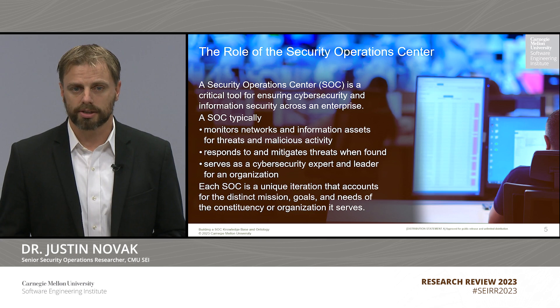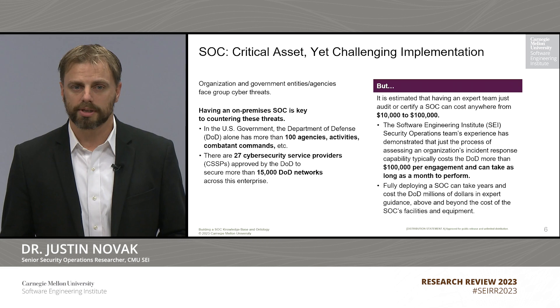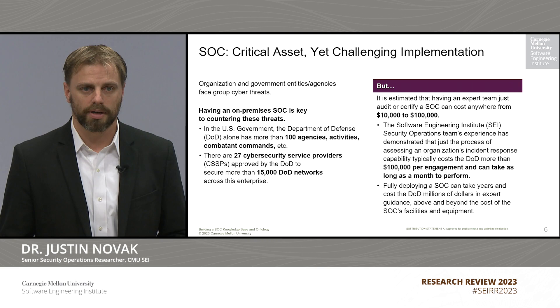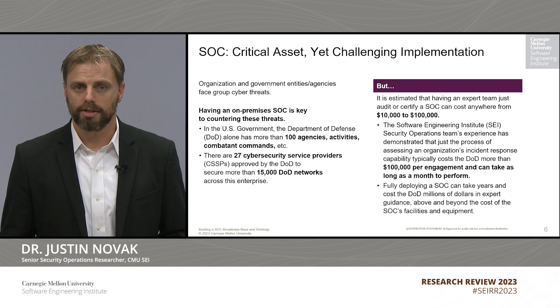The organization that the SOC serves could be a federal government agency, a private sector organization like a company, or some other public-private partnership or non-government organization. Really it could be anything, so the challenge is that every SOC is unique based on the unique aspects of the organization it serves. On one hand, a SOC is an absolutely critical asset for any organization with cybersecurity concerns — it's the nerve center of everything on that side of operations. On the other hand, SOCs are really challenging to implement. There's no SOC-in-a-box solution you can find and just implement repeatedly in different organizations.